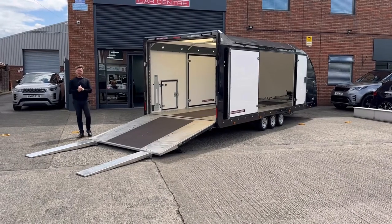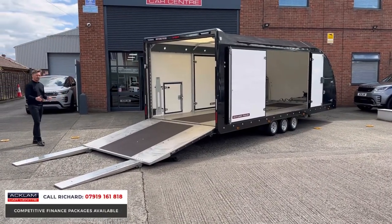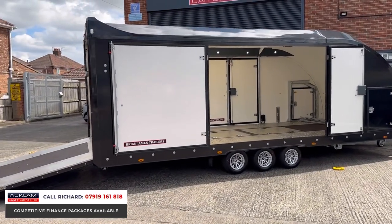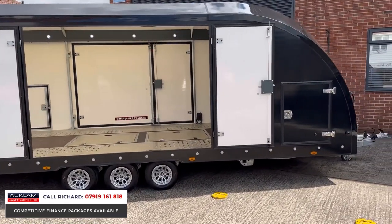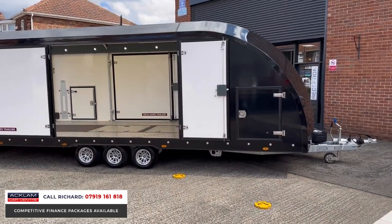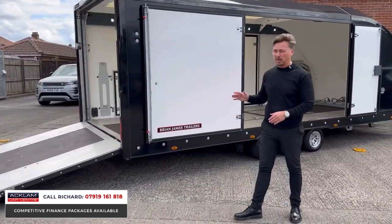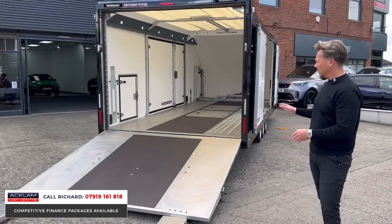We sell the world's finest automobiles, but today we're offering something a little bit different that we've managed to get our hands on in like-new condition. If you're in the market for a vehicle trailer or transporter, please pay attention. This is a 2021 Race Transporter 6, made by probably the most respected vehicle trailer manufacturer, Brian James Trailers. It's in like-new condition with one owner from new, and it's an incredible thing whether you're going to use it for personal use or business.